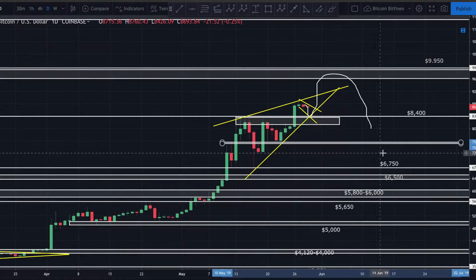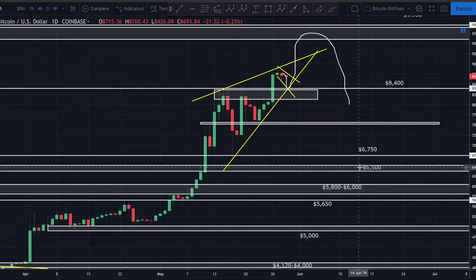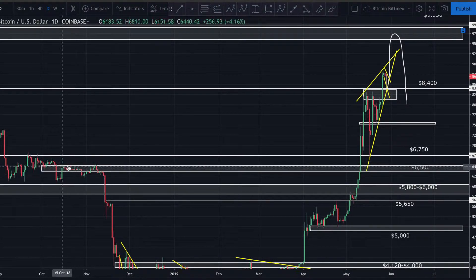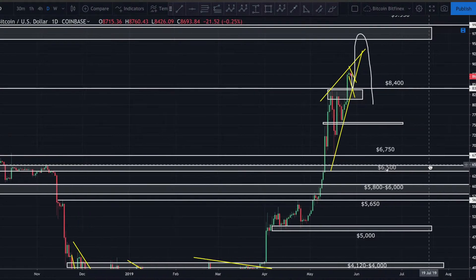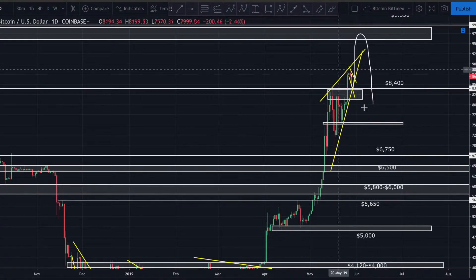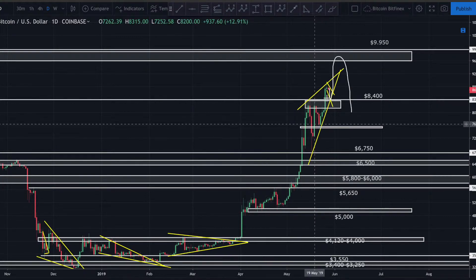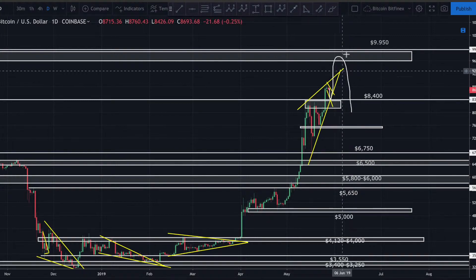That would be the first area I'd start to consider going long — a nice re-entry right around $7,200. But if $7,200 breaks down, I think more than likely we're coming back down to anywhere between $6,000 and $6,500. Looking back, $6,500 was a decent area of resistance that I'd expect to act as support on the way back down. If it does correct from $9,650 down to $6,500, that would be about a 33% correction — right in line with the 35–45% correction we're looking for. That is probable. Anytime we've had a parabolic move like this, it's always been followed by a 35–45% correction. It's just a matter of where the top is going to be.